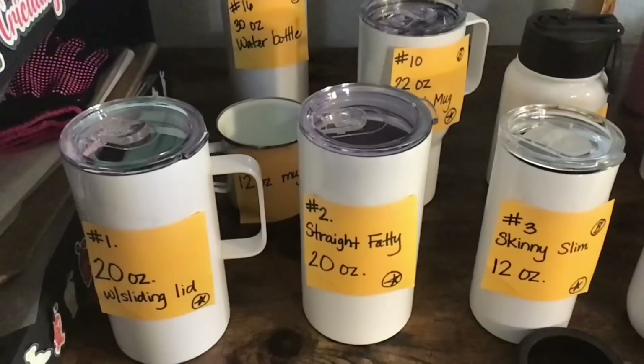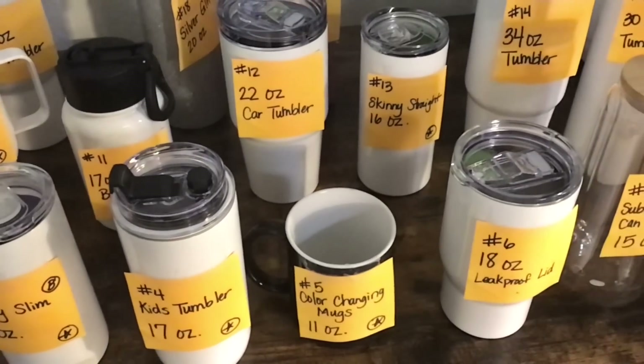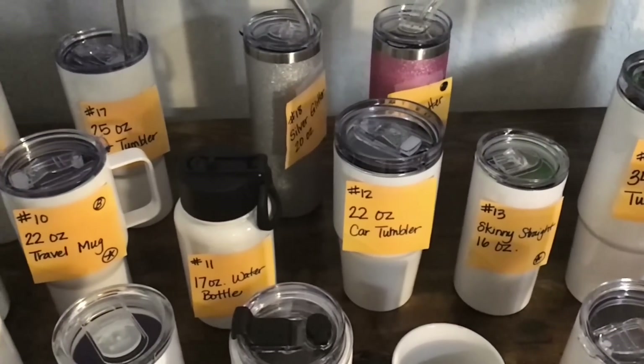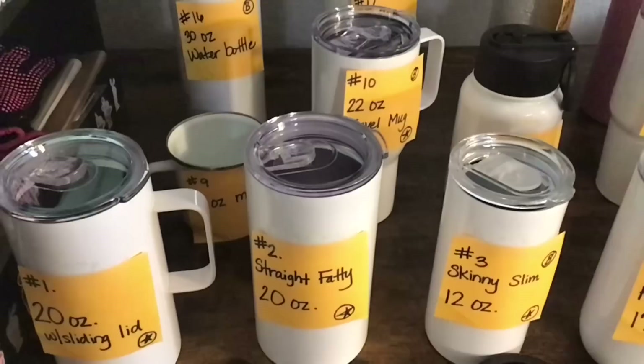What they have agreed to do is a sublimation tumbler bundle, but I don't want them to just send any sublimation tumblers. I want you to be able to vote in that process about which tumblers will be included in the giveaway. So I've unboxed all 19 of the tumblers and mugs that I received from PYD Life and included them in my Amazon storefront so you can get a better look. All I need is for you to list the number in the comments of the one you love the most. I will share my two personal favorites, but I don't want to sway your opinion.